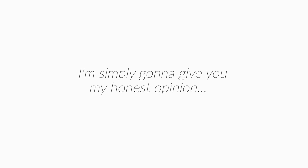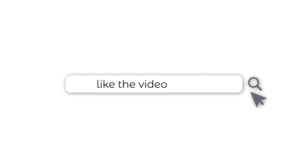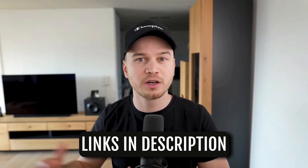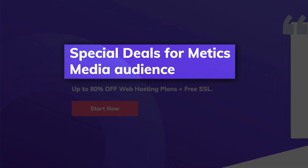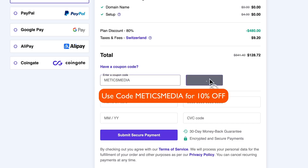Before we get started I do want to mention that this video is not sponsored by any of these providers. I'm simply going to give you my honest opinion based on my own experience and some further research I've done on each of these providers. However, if you do want to support my channel you can use my referral links down below in the video description, and for some providers you even get an additional discount by using my referral link.